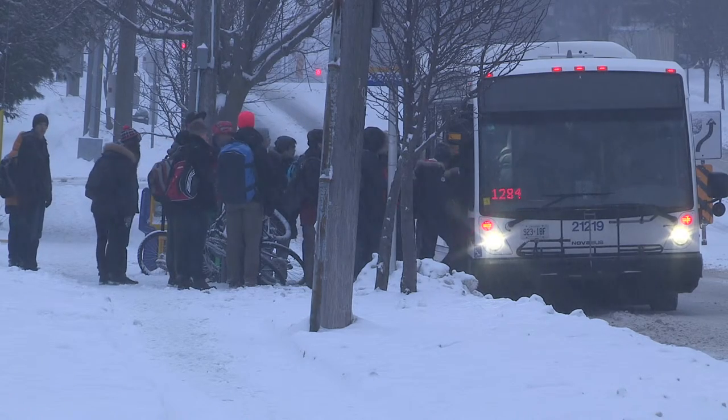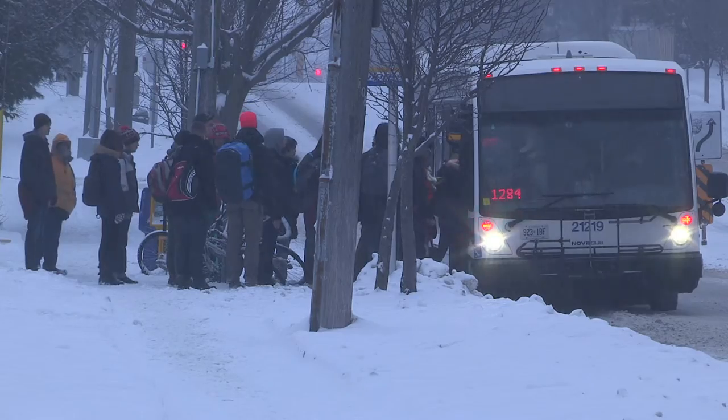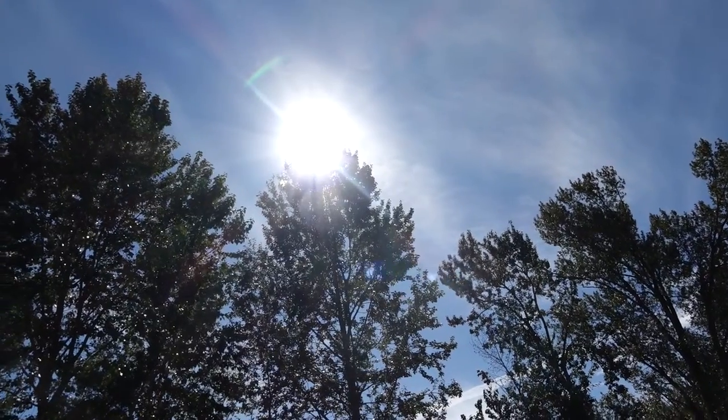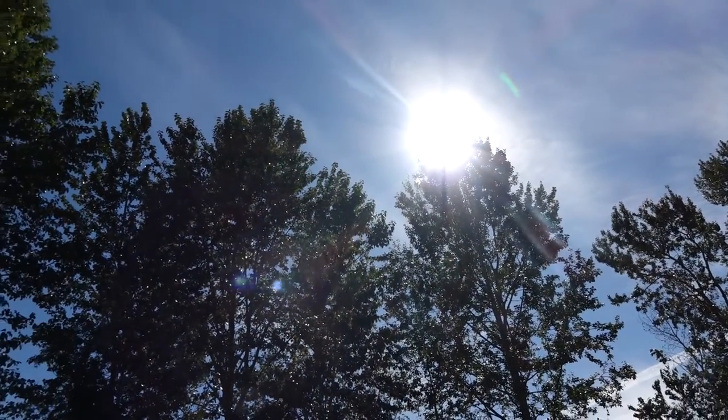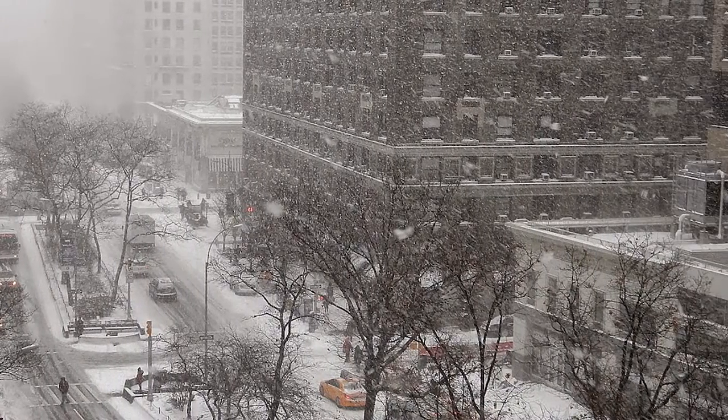Maybe it's just human nature, but most of us have to be reminded just how chilly winter can get. And while this kind of weather doesn't scream get me a heater, this kind does. And it's right around the corner.